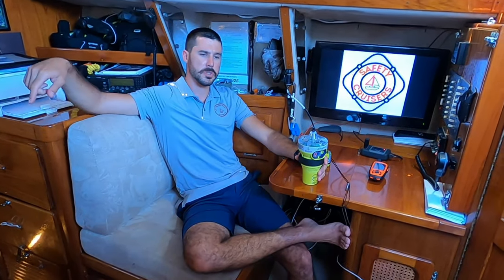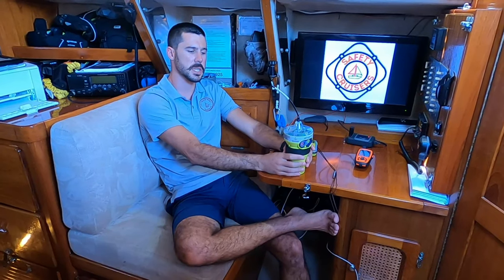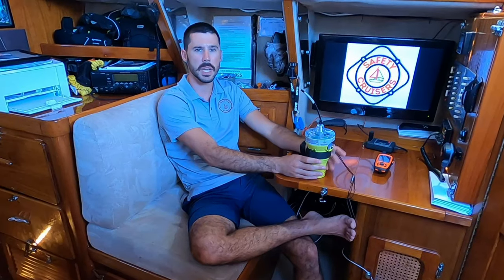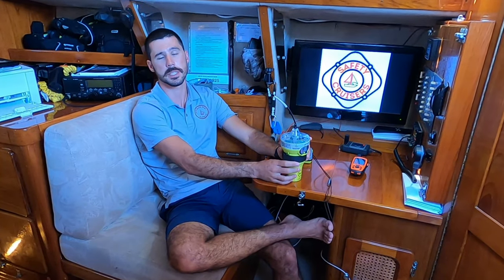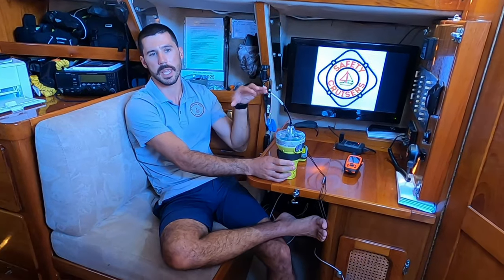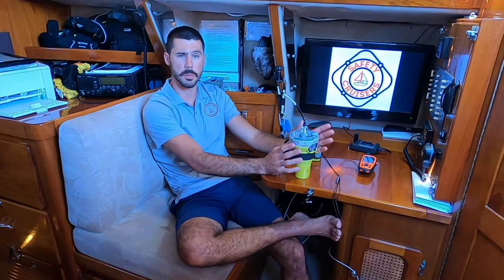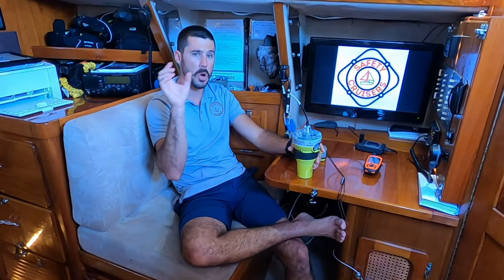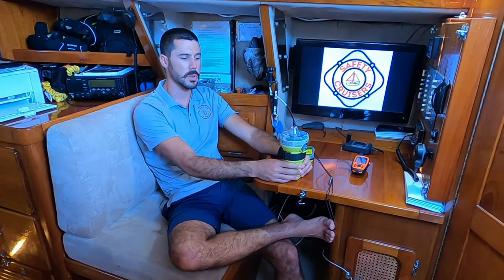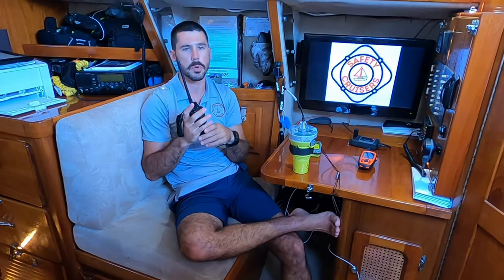The 406 signal goes up, transfers to the responsible agency, and they send out a search and rescue asset. That asset uses the information from the 406 signal to get to the general area, then uses some variety of RDF — radio direction finding equipment — to home in on the 121.5 megahertz signal emanating from the device. It's a tracking signal that lets them get exactly to your location once on site. The 406 is accurate enough alone, but many EPIRBs are dual frequency, and the 121.5 is great for final homing.